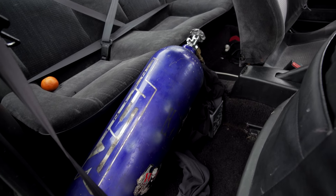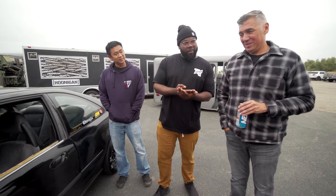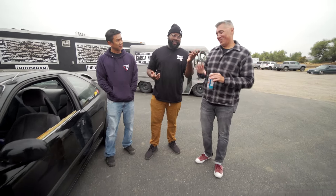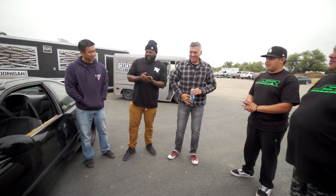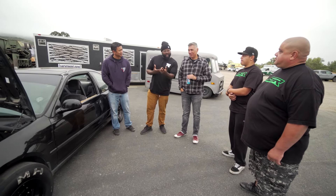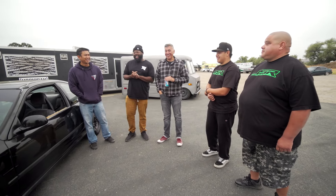So we're talking 460 horsepower to the wheels on the spray versus 600 horsepower on boost — 2,400 pounds versus 4,580 pounds. I think we've got a race. We've got a race.